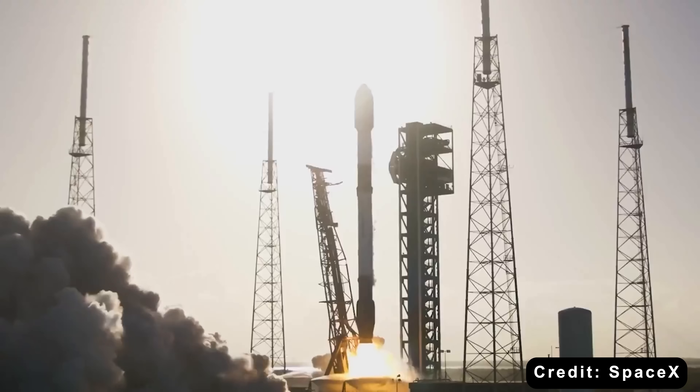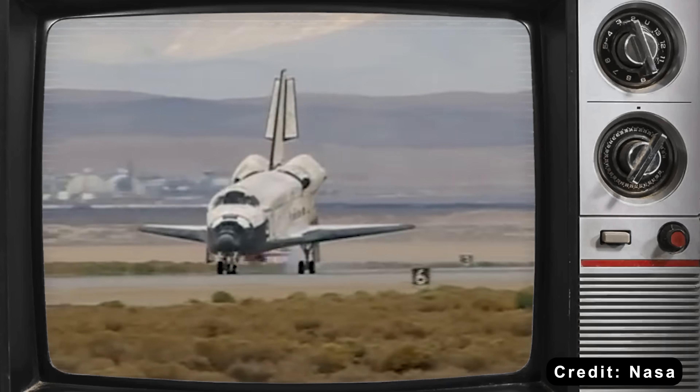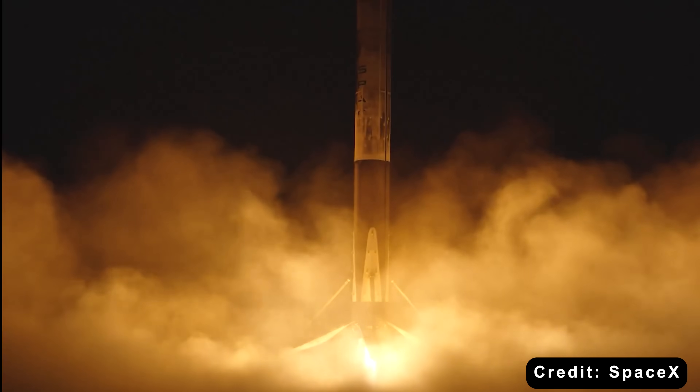This is the evolution. NASA spent billions proving reusability was worth pursuing. SpaceX spent millions making it work.